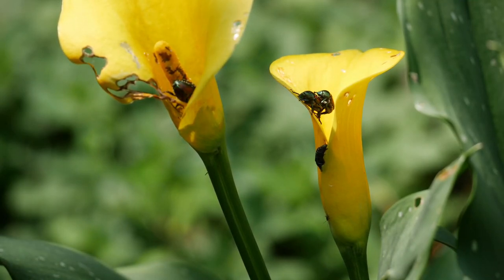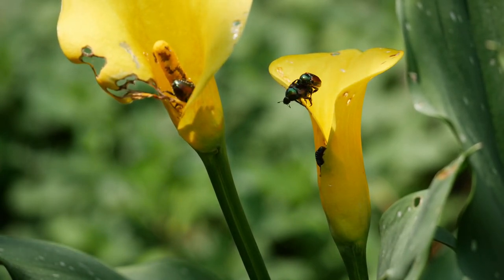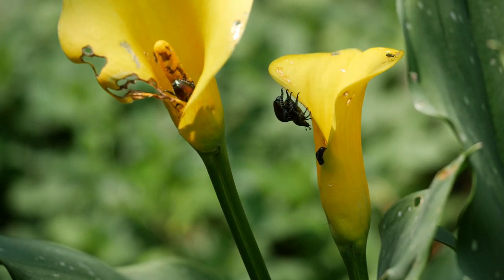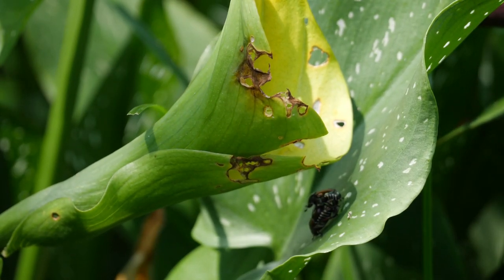In the day and a half that I was gone, the Japanese beetles showed up. Don't you just love these things? They are devouring this. It's the only plant they're devouring in the garden right now, but they have mangled every single one of these blooms.